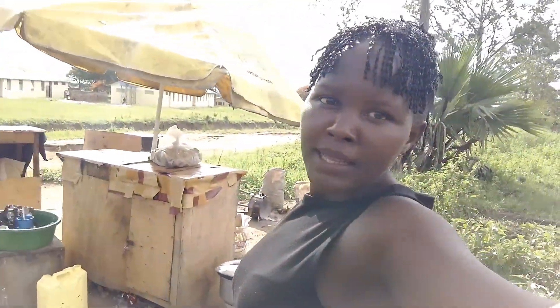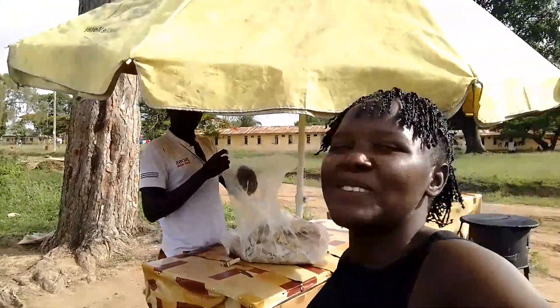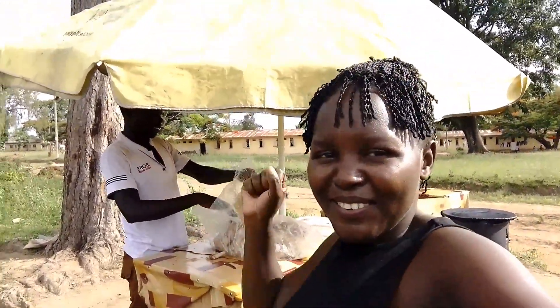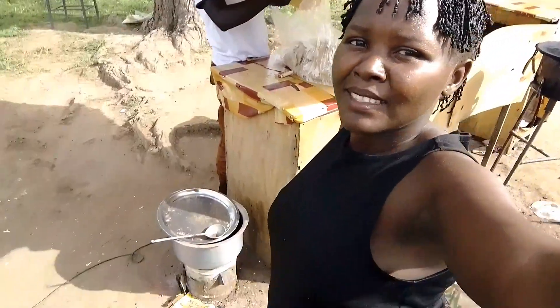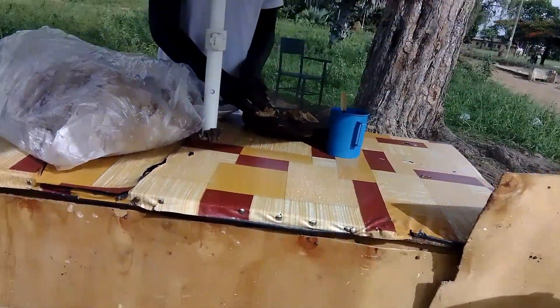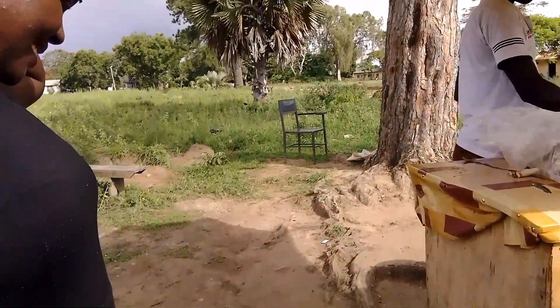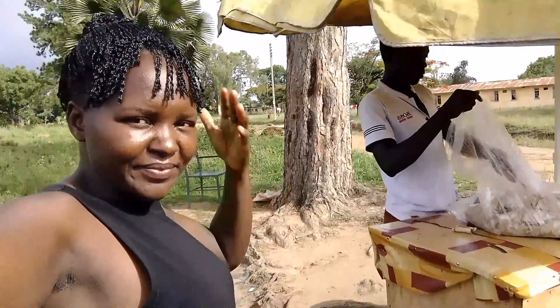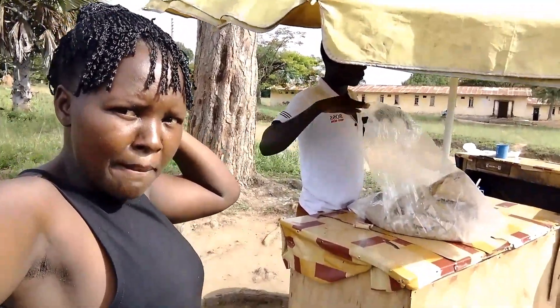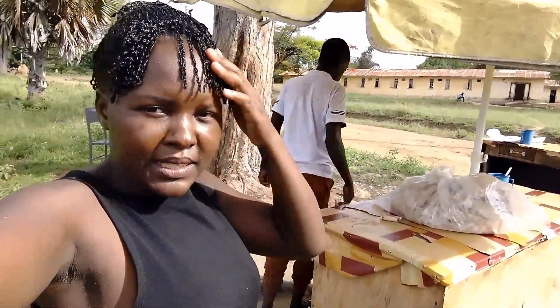Behind me plates are being washed and in the saucepan there are beans. Chikomando, or chapati — tell me what you think about my street food. I know you watch many African vlog videos. Chapati was introduced by Indians and Arabs here in East Africa, and that's how Swahili people introduced this chapati.